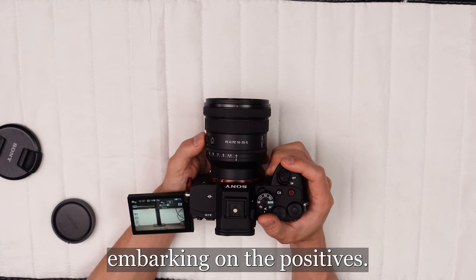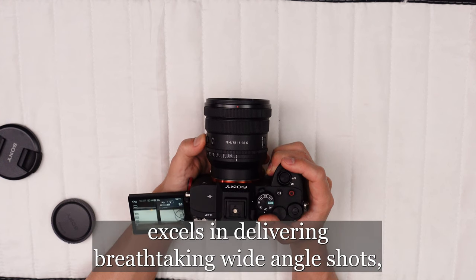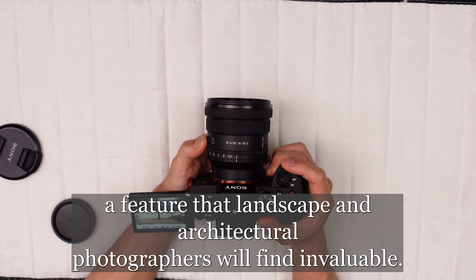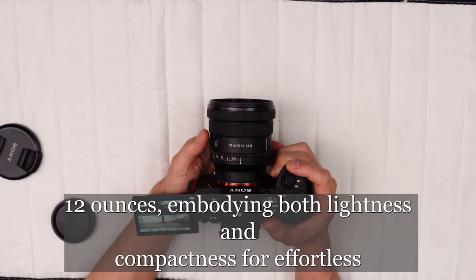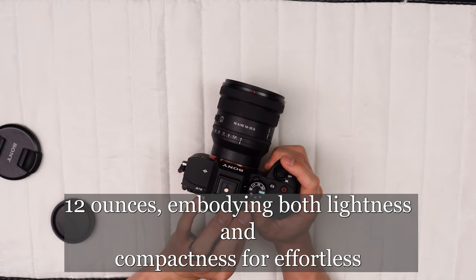Embarking on the positives, the Sony 16-35mm f4 lens excels in delivering breathtaking wide-angle shots, a feature that landscape and architectural photographers will find invaluable. Additionally, it won't weigh you down as it tips the scales at slightly over 12 ounces, embodying both lightness and compactness for effortless portability.